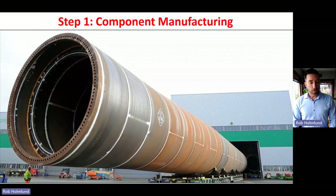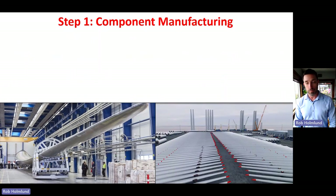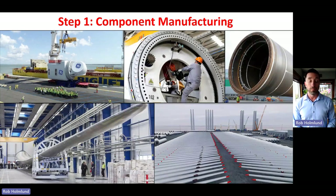In component manufacturing, you can see towers being manufactured in a port, blade manufacturing facilities, and blades laid out in a port ready to be lifted onto a ship. Nacelles are also lifted onto ships. All of this is port-side or port-related component manufacturing, and much of it can happen in practically any port in the world because these components can be moved by ship.